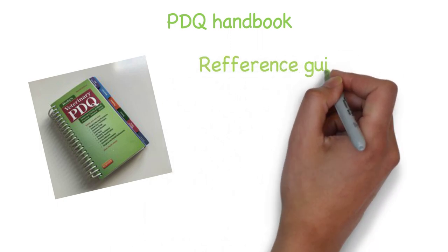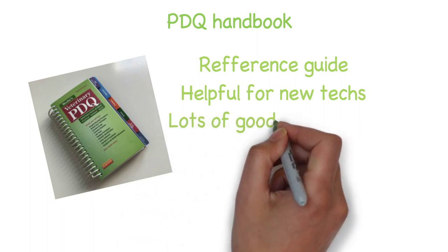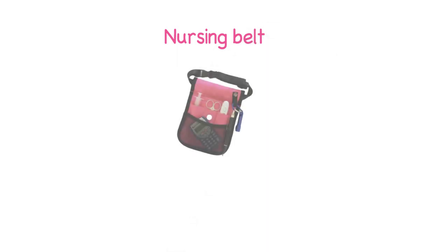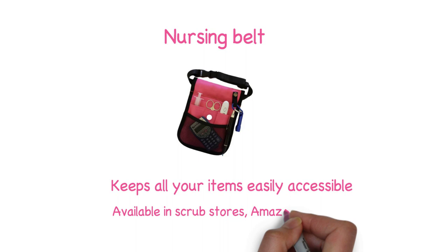The next item is a reference guide — the PDQ handbook. This may not be for everyone but can be very helpful for newer techs. There is so much information to learn and know in Vet Med and it can be very overwhelming. The handbook is a great reference for pretty much most of the basic information newer techs will need to know. Since this is a lot of little things to have in your pocket, the next item I'm recommending is a nursing pouch or belt. These belts really come in handy and make all your items easily accessible. There is a place for everything and it makes it so much easier than looking through pockets to find what you need. You can find these belts at scrub stores, online, and even Etsy — some people even make their own.